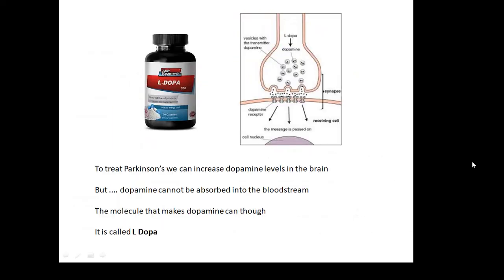How do we treat Parkinson's disease? You need to increase the amount of dopamine in the brain. The problem is that you can't just give somebody dopamine because it can't be absorbed into the bloodstream. What you can do is give them a drug called L-DOPA. L-DOPA is a molecule that produces dopamine, so you give somebody L-DOPA and it produces dopamine molecules, increasing the level of dopamine in the brain.